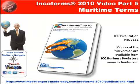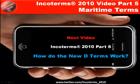So I do suggest if you haven't already purchased the book, you do so — get the Incoterms 2010 book. And our next video: how do the new D terms work?